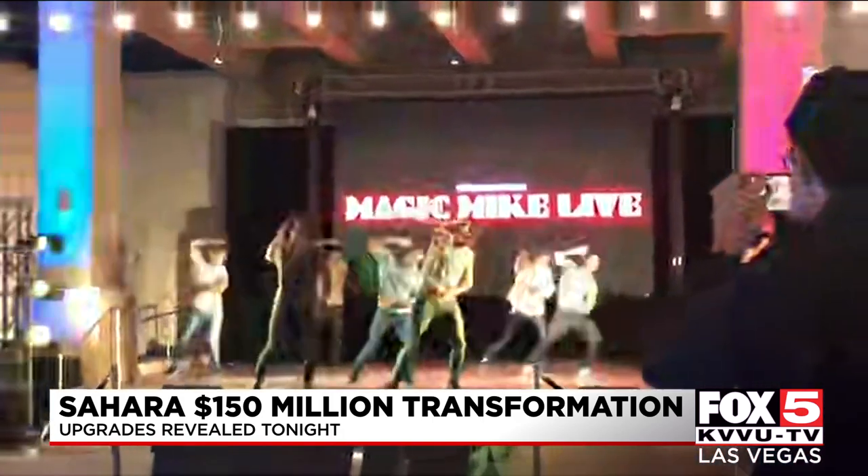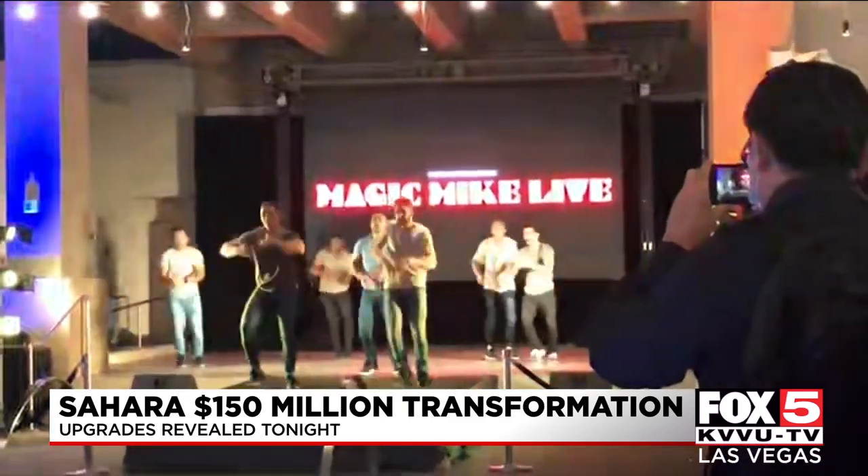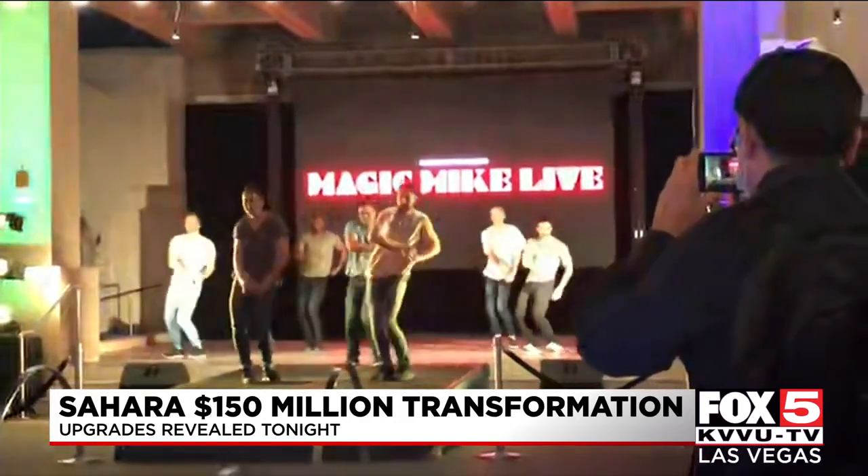And the third, Sahara is the home of Magic Mike Live. Tickets are now on sale for performances beginning in August.